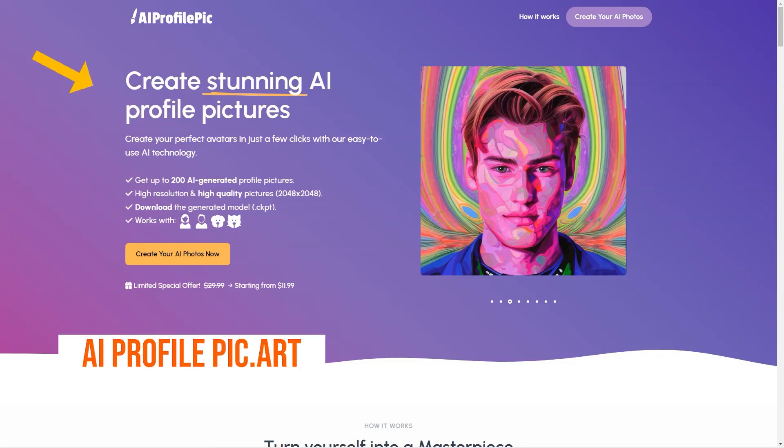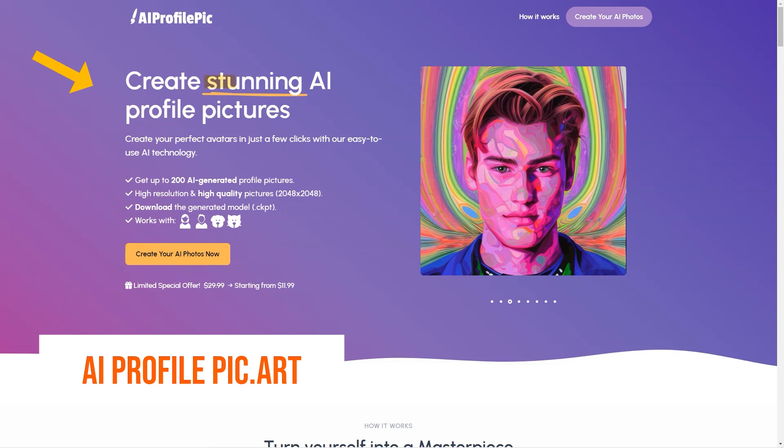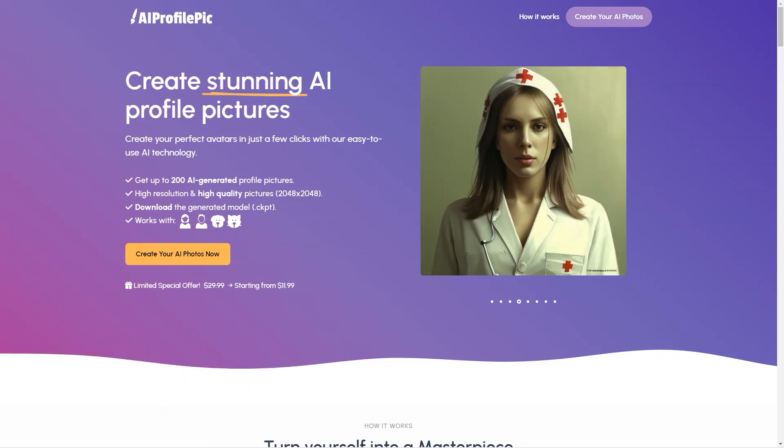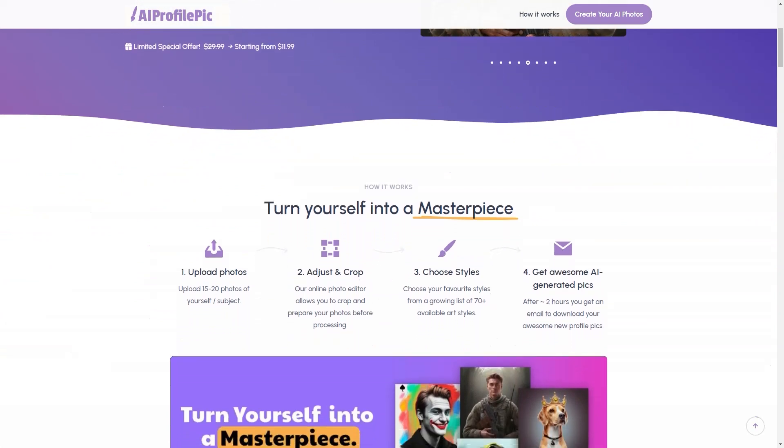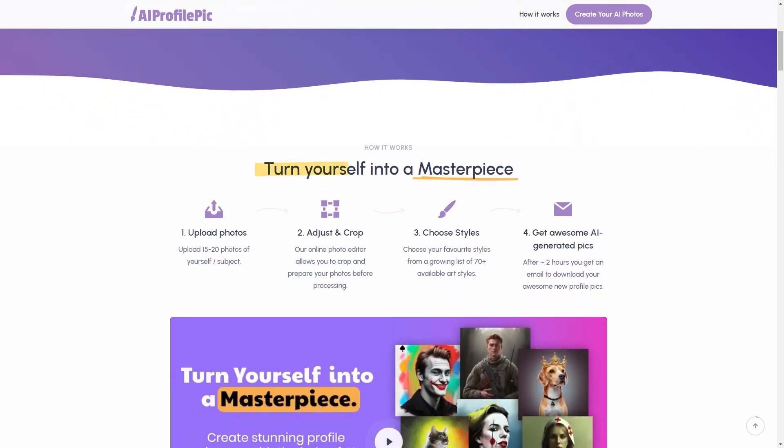Have you heard about AI Profile PixArt? It's an excellent tool that lets you create stunning profile images with the help of AI. This online platform takes your stock photos and turns them into a work of art with just a few clicks. To create your avatar, you must upload 15 to 20 photos of yourself, then edit and crop the images using the online photo editor, and choose from over 70 available art styles, each with its unique look and feel.